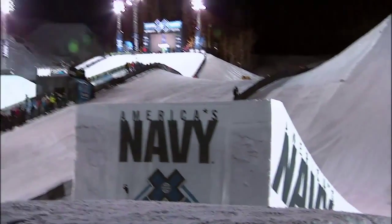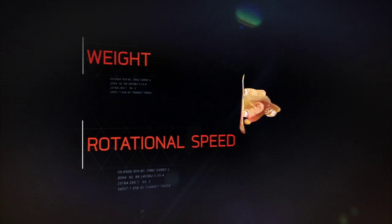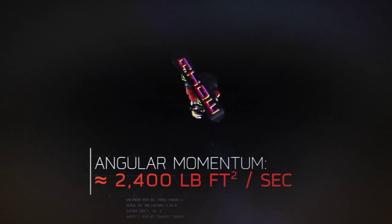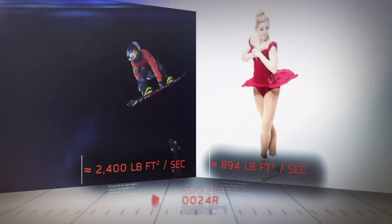But mastering the flight is only half the battle — you still have to land it. Combine weight and rotational speed, and you get what's called angular momentum. In a triple cork, boarders will experience angular momentum nearing 2,400 pound-feet squared per second. That's more than double what a figure skater experiences spinning at full speed.